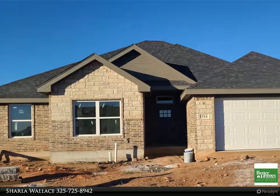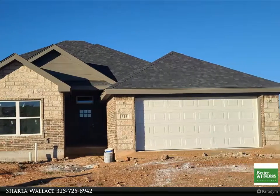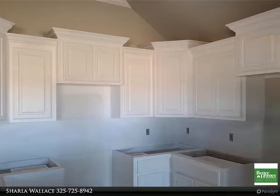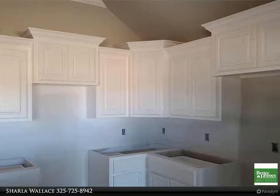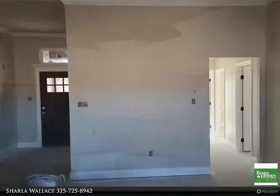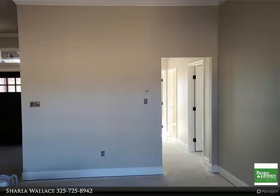This Better Homes and Gardens Real Estate Center realtors property video is presented by Charla Wallace, owner agent. Walk in the door and notice 9 to 10 feet ceilings through the living room. Wood look tile covers the floors in the living room, bathrooms, utility room, hall, and mud room. See the tile reflect the beautiful light coming from the